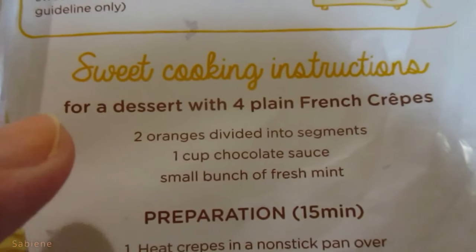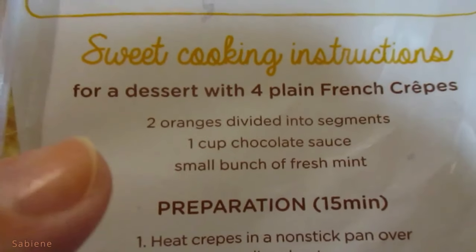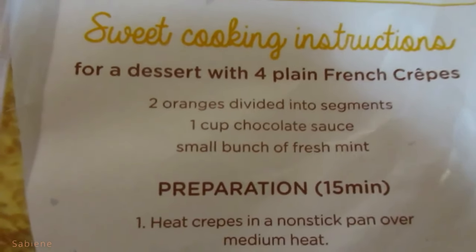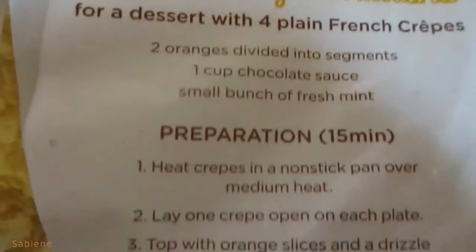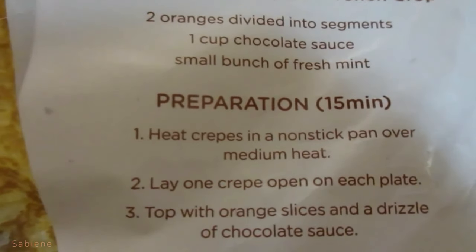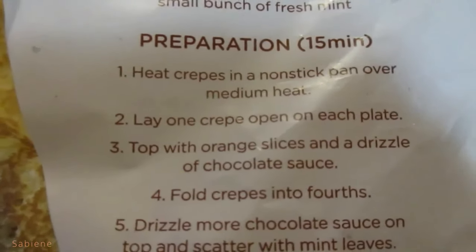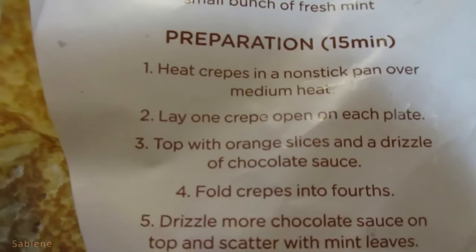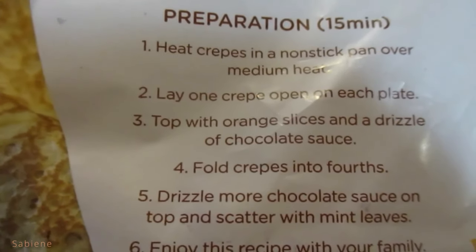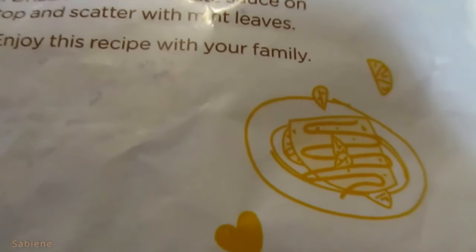One last thing — the sweet cooking instructions for a dessert with four plain French crêpes: two oranges divided into segments, one cup of chocolate sauce, and a small bunch of fresh mint. Preparation: 15 minutes. Heat crêpes in a non-stick pan over medium heat. Lay one crêpe open on each plate, top with orange slices and a drizzle of chocolate sauce. Fold crêpes into fourths, drizzle more chocolate sauce on top, and scatter with mint leaves. Enjoy this recipe with your family.